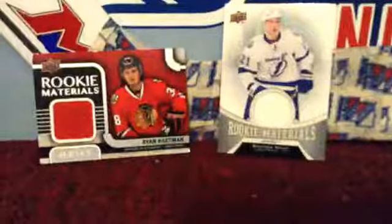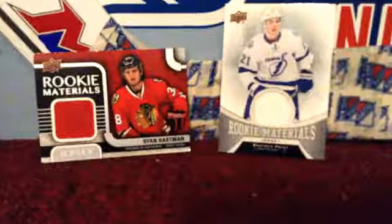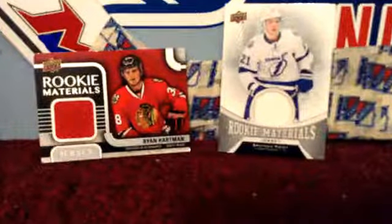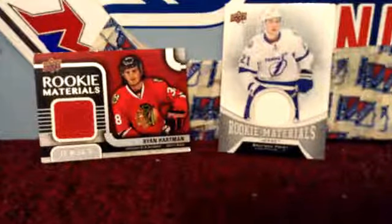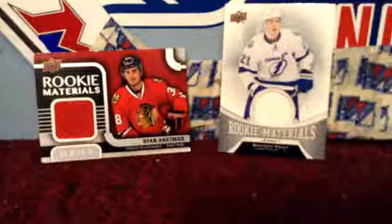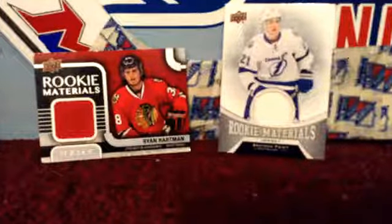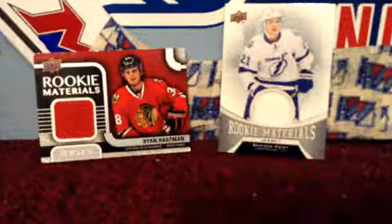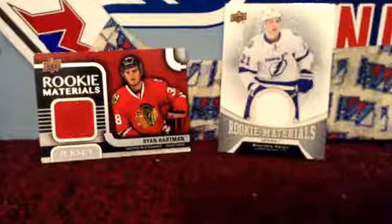Yo, what is up everybody? It's GoalieGuyVox here, or Scott, and welcome back to another video. Today we are going to be reviewing two more hockey cards. I did one of these videos before, and I just wanted to get another one up so we have a bunch of videos for you guys to view on my channel. We got two cards today.